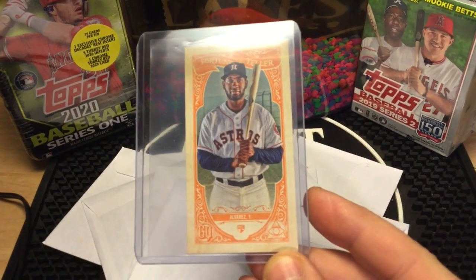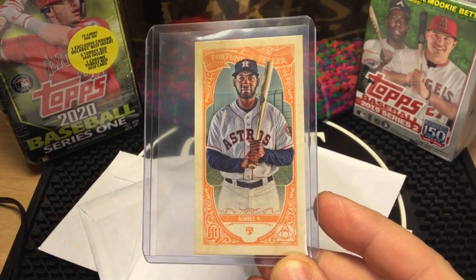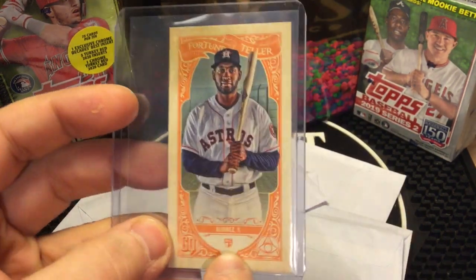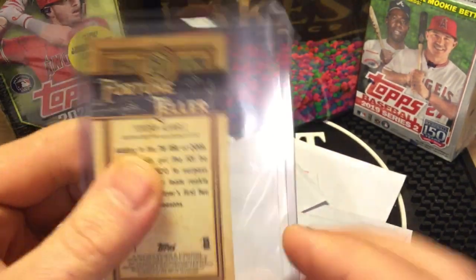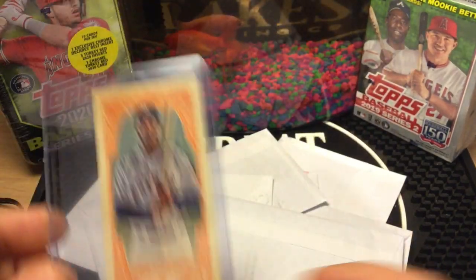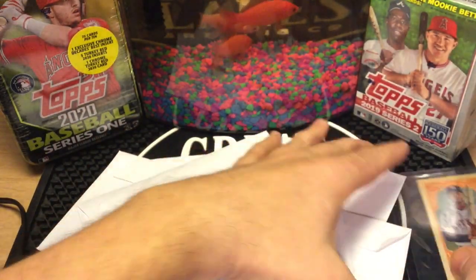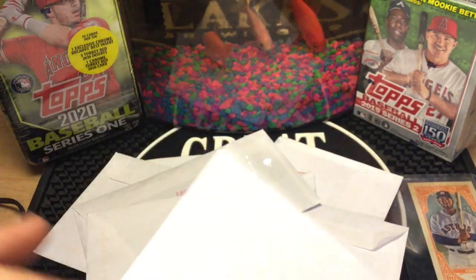First off, we got Yordan Alvarez — you can see the little rookie card logo right there — 2020 Gypsy Queen fortune teller rookie card. That baby costs $1.99 with free shipping. I believe I got two cards from that seller.